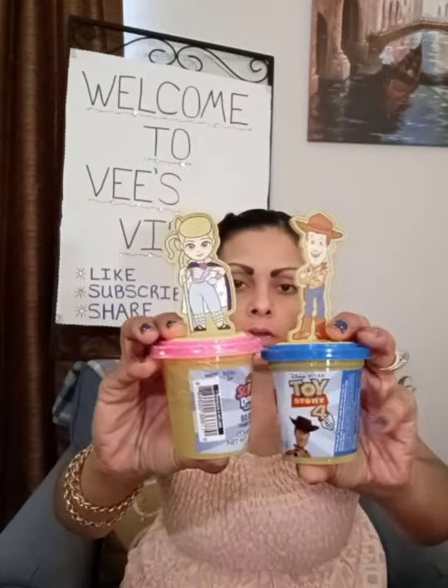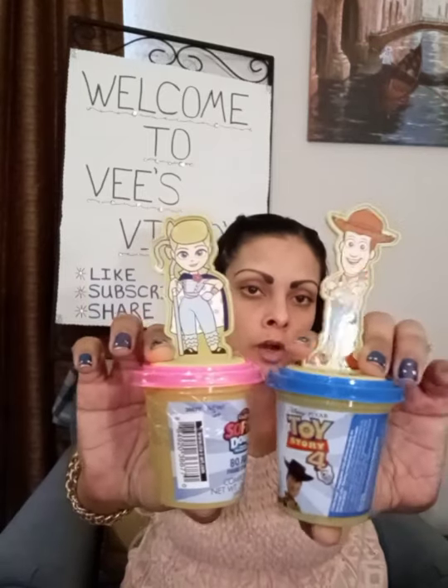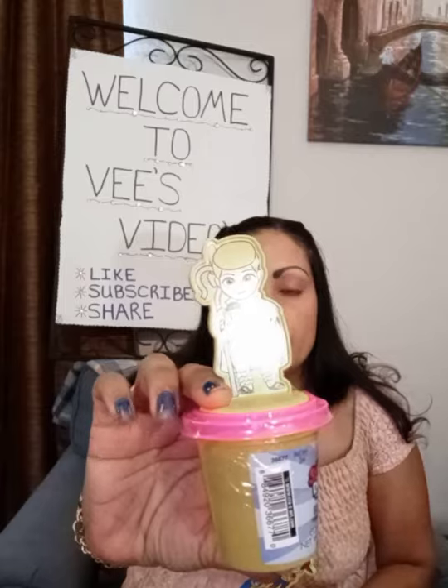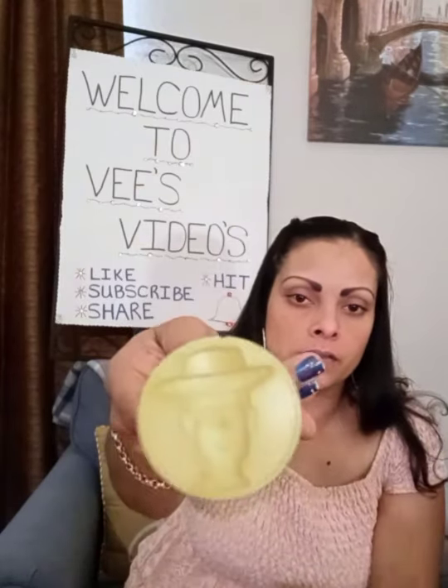I saw these Toy Story Soft Dough. One is Bo Peep and the other one is Woody. They come with this little stamper to stamp the dough. So I thought those were pretty cute.